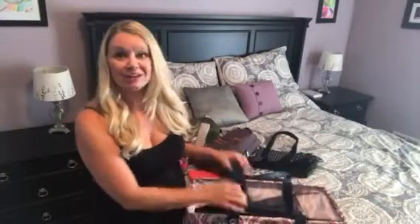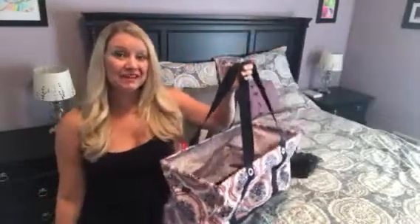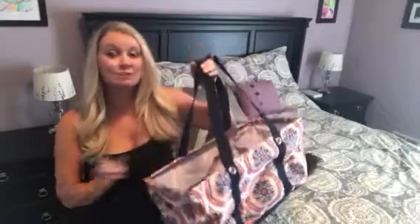Our top selling product always, always is our beloved large utility tote. This one pairs amazingly well with a deluxe utility tote. I keep two of these plus my deluxe in the trunk of my van. So when I go out for my Walmart grocery pickup — which is amazing if you haven't tried it — I have those totes lined up. They fill up with everything that I ordered, and then I come home and just bring it all straight inside. It's fantastic.